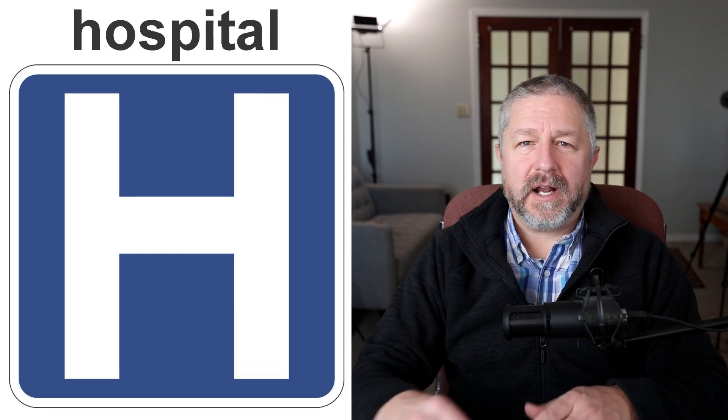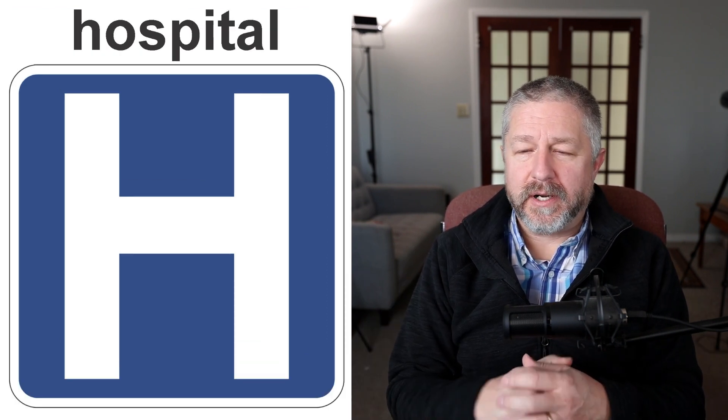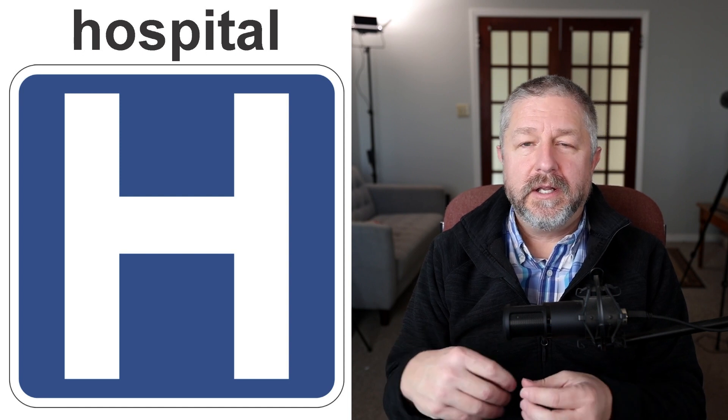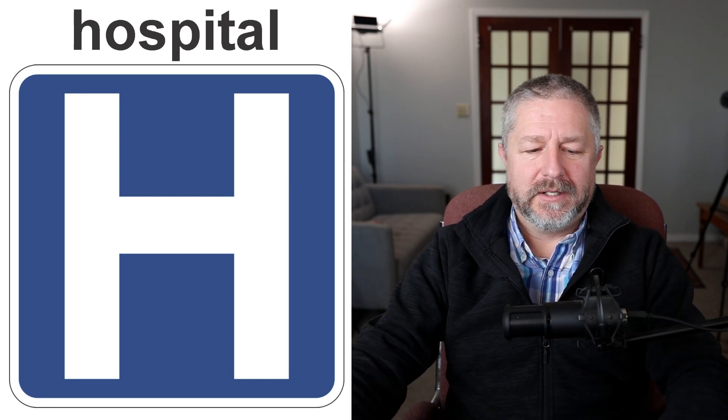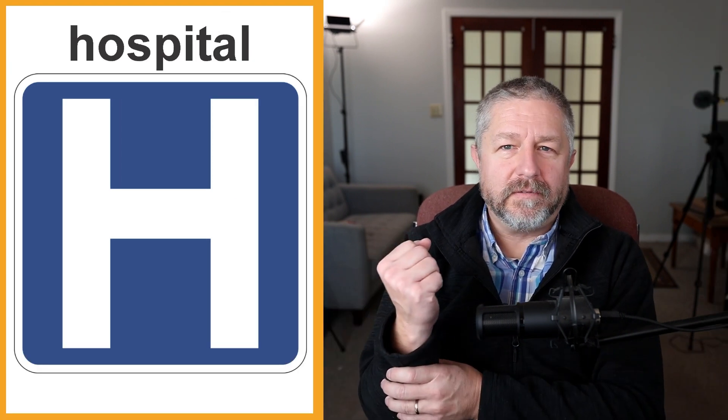Another street sign: if you ever see an H in a blue square, at least in my part of the world, it means there is a hospital ahead. It means you're either at the hospital or driving in the right direction to find one. So if you've hurt yourself and you're in a strange town, follow those signs to find the hospital.